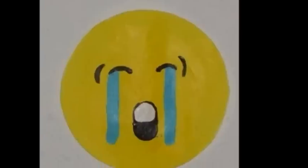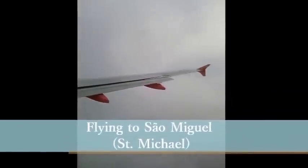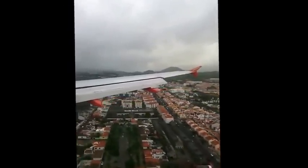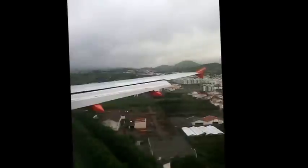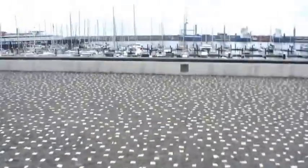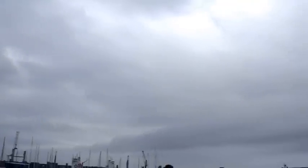My flight was really early, something like 6 in the morning. I couldn't sleep well, but it wasn't my first time so it was easy. After I arrived, I went to Ponta Delgada, the city.